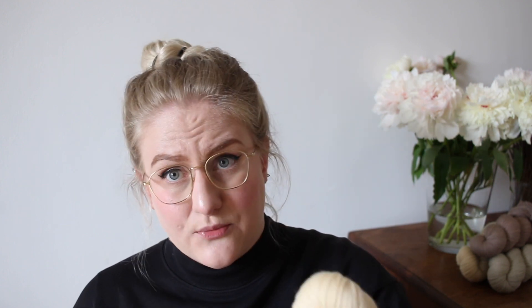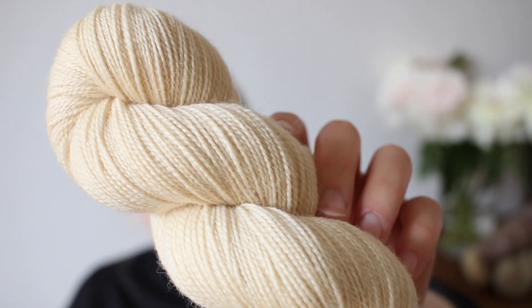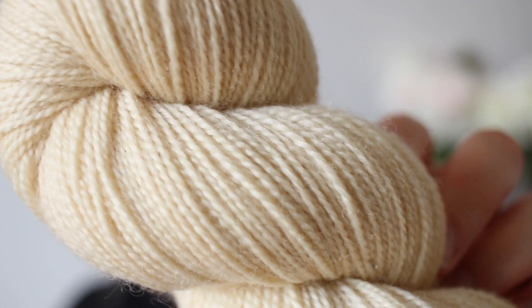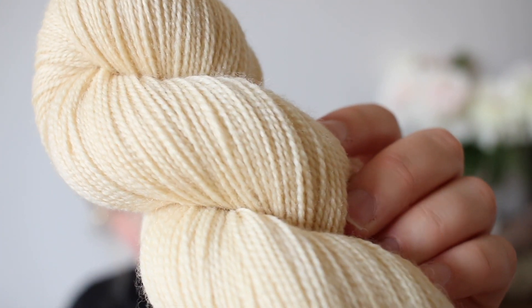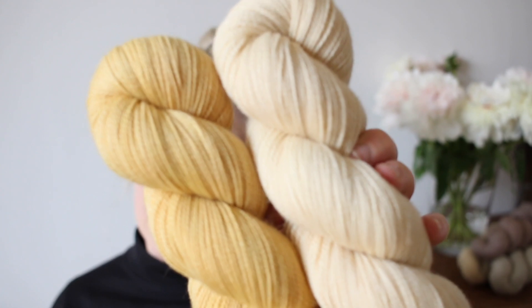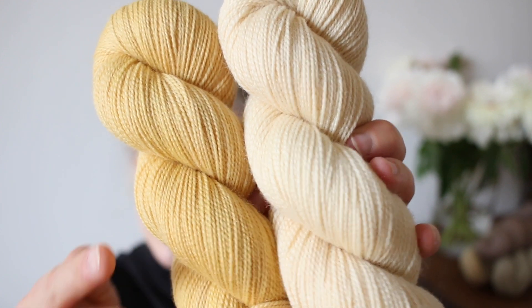I also tried to exhaust that dye bath well and ended up with the colorway Onion Skins 2. I think it's kind of like a buttercream — a really light yellow-orange almost. If you want to use something that's not white but has a bit more of a warm tinge to it, this would be the perfect colorway. Here are Onion Skins 1 and Onion Skins 2 together.